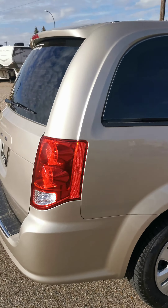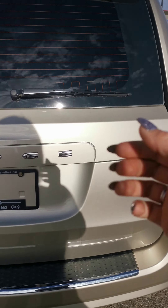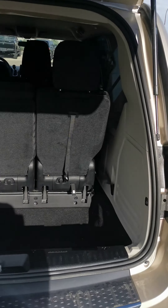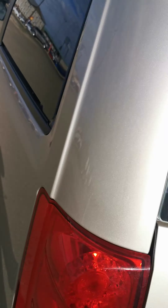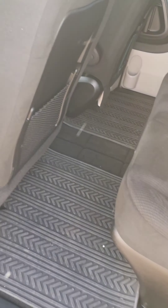As you all know, minivans have a copious amount of cargo room. With the fold-away seats, third row and second row bench with stow-and-go cargo, you have more than enough room for you, your family and everything you need to get to where you're going.